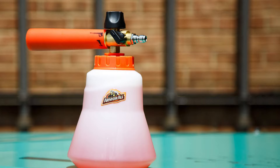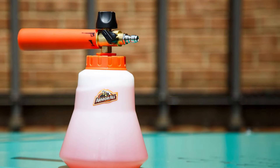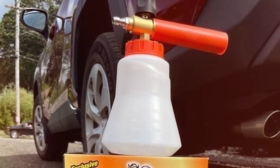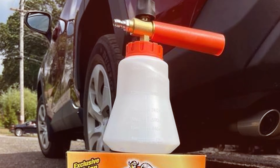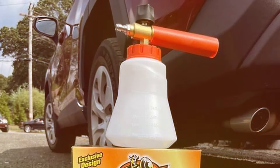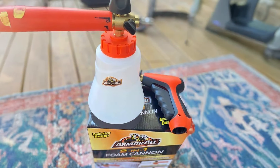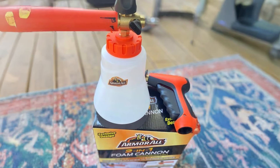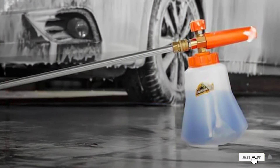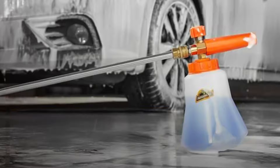The Armor All Foam Cannon Kit is designed to be easy to use and maintain, with a wide-mouth tank that simplifies filling and cleaning. This foam cannon performs effectively in creating a thick, clingy foam that helps to lift and remove dirt and grime from your vehicle. The 2-in-1 design offers added convenience, and its robust build ensures it can handle regular use without compromising on performance. The Armor All 2-in-1 Foam Cannon Kit is a practical choice for those who want a versatile and efficient cleaning tool.